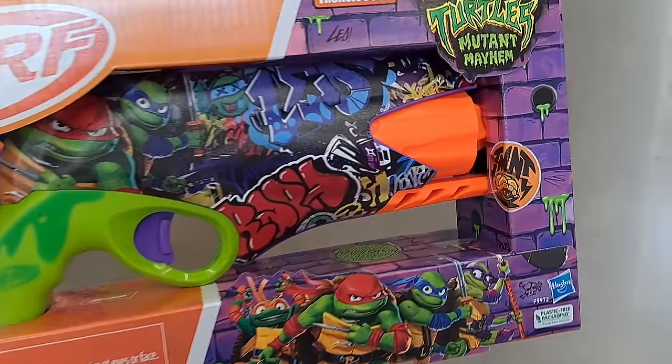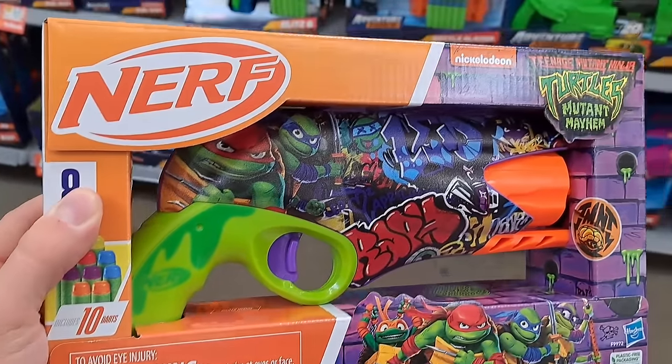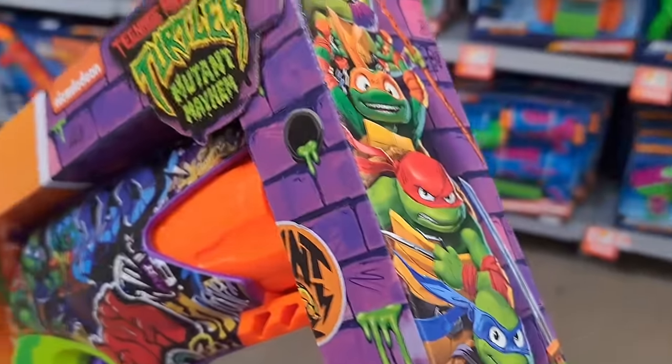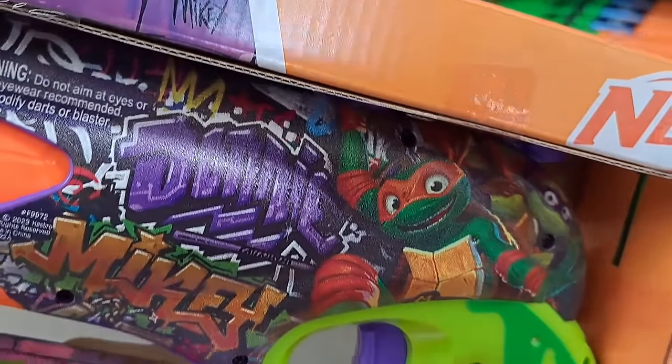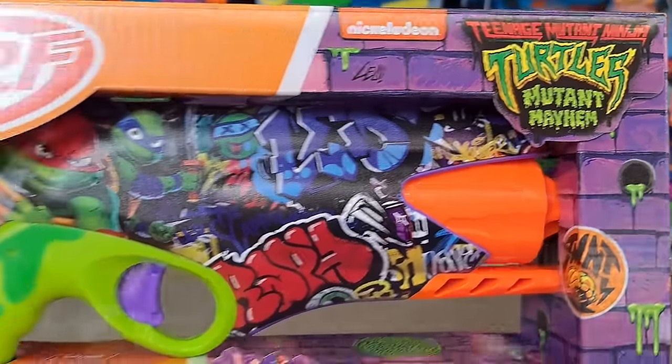Got this awesome Teenage Mutant Ninja Turtles Mutant Mayhem Nerf gun here — so awesome. The paint job on this is so cool. See if your Walmart's got it.